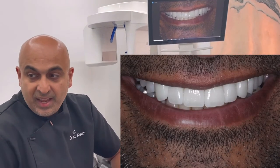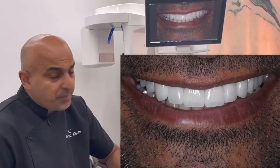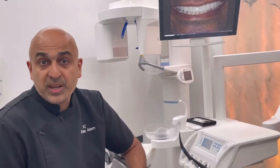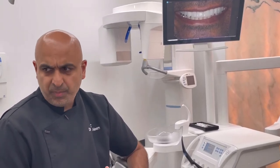His whole family is happy too, and it's giving him a lot more confidence. You're probably asking what we're doing about the lowers — well, we're in the process of doing those. Once they're done, we'll show you another video and some pictures of the end result. It's a really nice case with multiple veneers, crowns, and implant crowns.